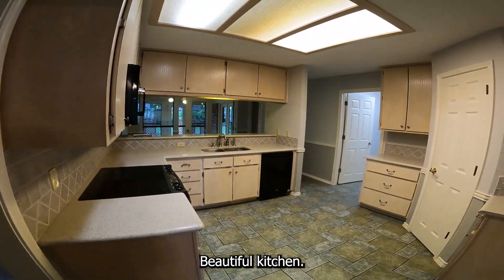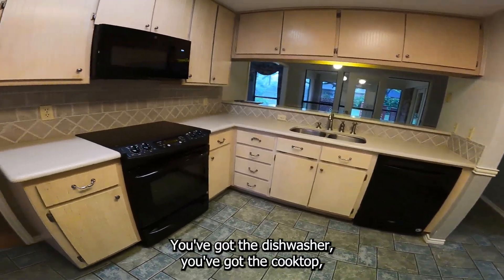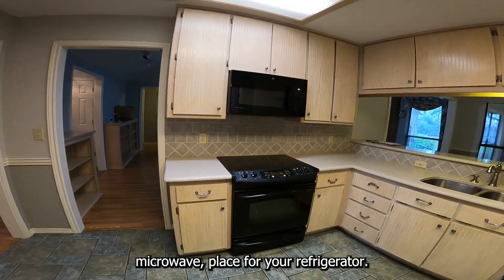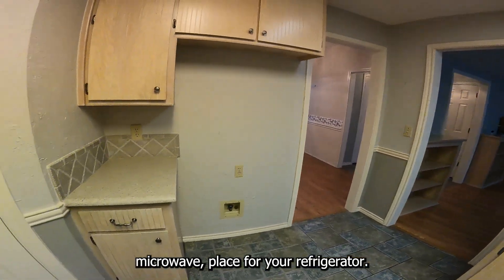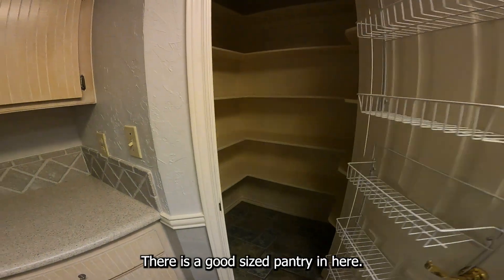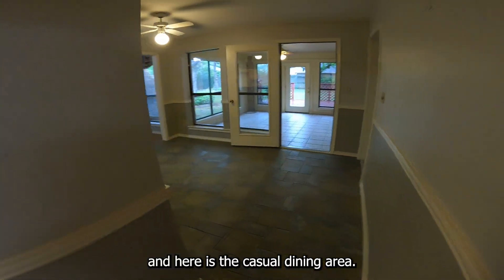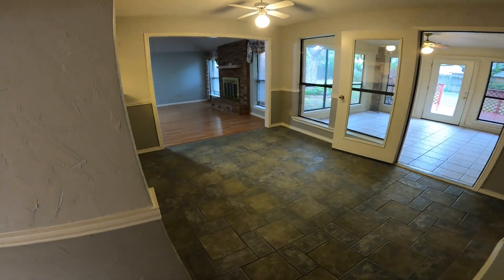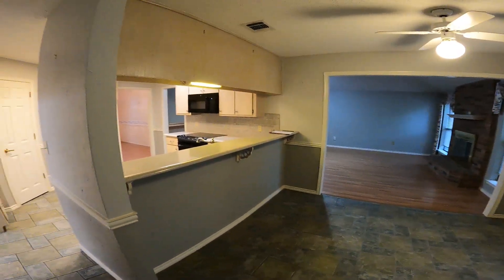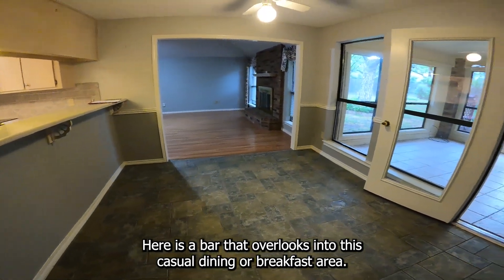Beautiful kitchen — there are custom cabinets in here. You've got the dishwasher, the cooktop, microwave, and a place for your refrigerator. There is a good-sized pantry in here. Now going down the hallway, here is the casual dining area, right off of the living area. Here's the bar that overlooks into this casual dining or breakfast area.